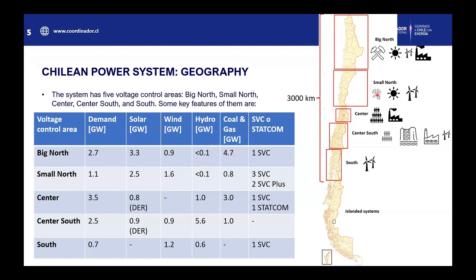The small north also has mining companies, but less than the big north. It also has solar, but less, and has more wind. The center is the subsystem where half of the population of the country lives and also has many coal and gas generation plants. The center-south has high demand with high population concentration, and the main feature is that it has the vast majority of hydro production and also some wind. Finally, the south is the smallest subsystem and has an increasing amount of wind generation.